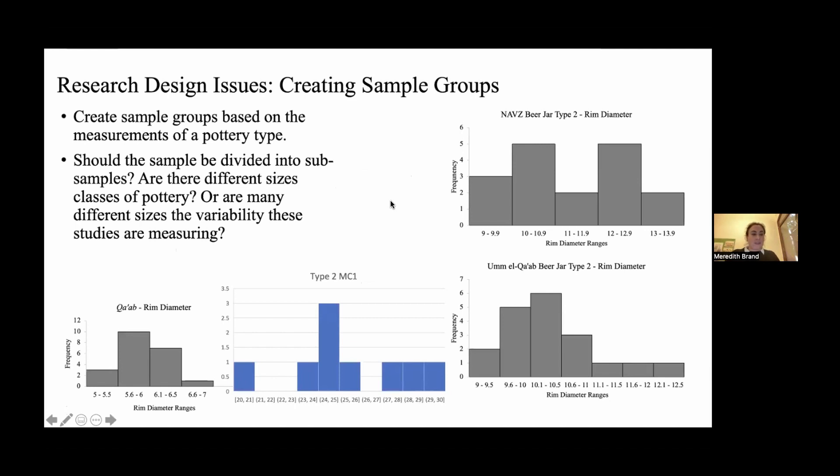Once you take your measurements of the pots, you need to get a sense of the spread of the measurements of your variables. We're using rim diameter here. These are histograms from Abydos — the ones in gray — and this one in blue is a Marl C Zer sample from Wadi al-Hudi. The Abydos ones range from about 9 to 14 centimeters for these rim diameter types, relatively evenly clustered.